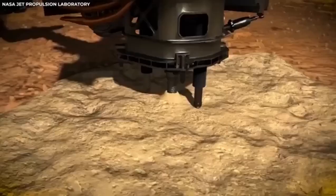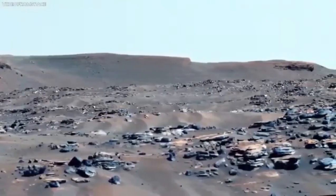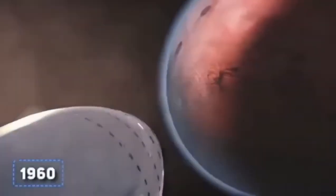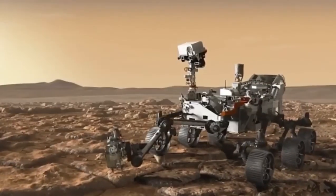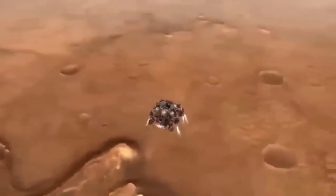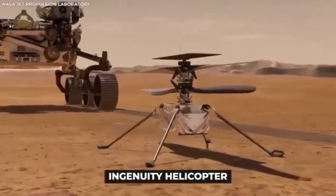The day Perseverance landed on Mars was a really big deal. It took off from Earth in July 2020 and spent more than six months traveling through space to get to Mars. Its arrival was nerve-wracking. The process, called the Seven Minutes of Terror, involved very precise moves to get through the Martian atmosphere and land safely. This part of the mission was not only super stressful but also very complicated, with many steps to make sure everything went perfectly.